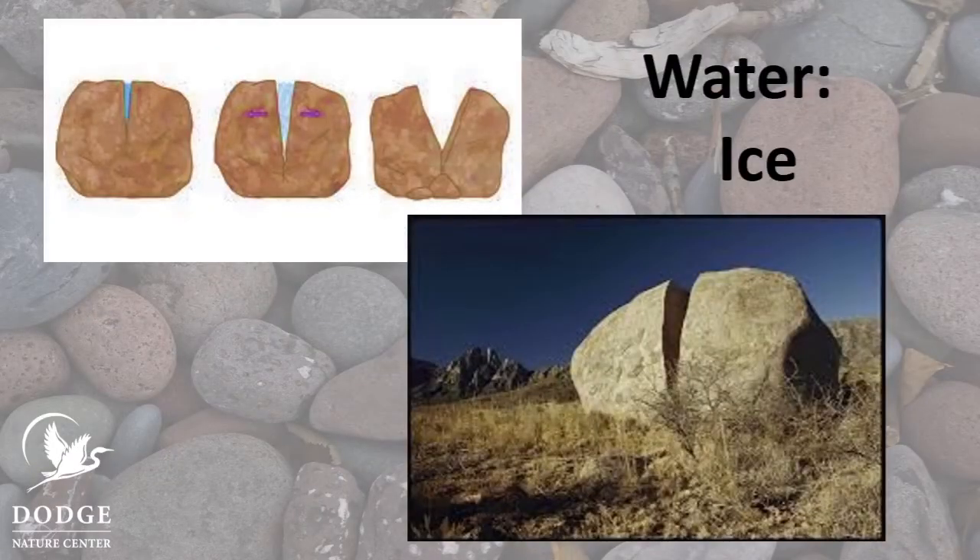Another way water breaks up rocks happens when it's cold. In winter, water gets into cracks in the rocks and it freezes. The ice in the cracks is actually strong enough to push on the rock and make the cracks bigger. Eventually the crack is big enough that a piece of the rock will fall off. This happens over and over again, making the rock into smaller and smaller pieces.